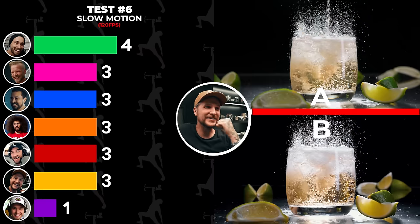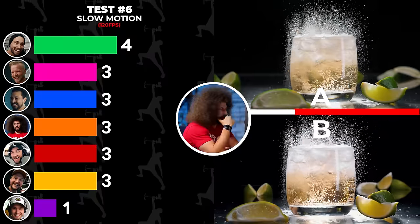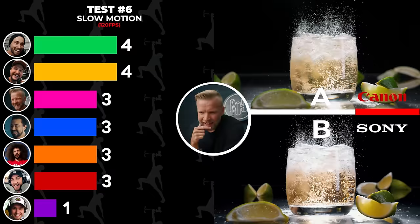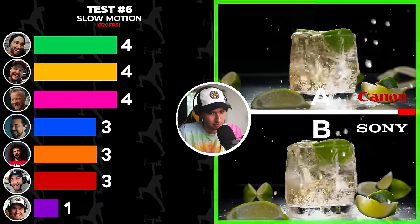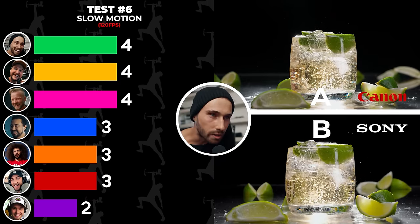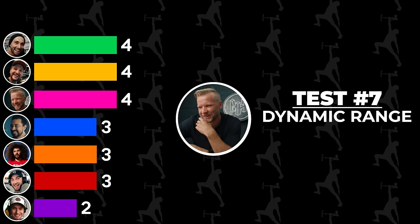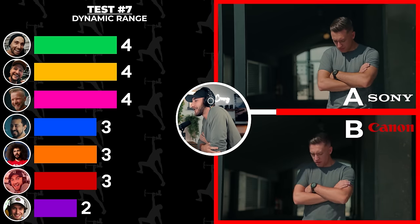Slow motion 120 — this is my jam. This monitor better not screw me up. Oh, that looks juicy! Various guesses: A Canon, B Sony. B is Canon and A is Sony. A is Sony, B is Canon. I'll go with B for Canon. I cannot tell the difference, but I'm going to go Sony A, Canon B. There's not enough time. I'm so stressed right now. These are hard. This is impossible. B is Sony.